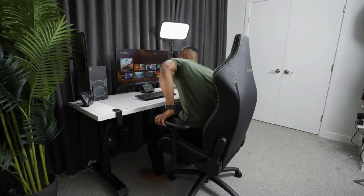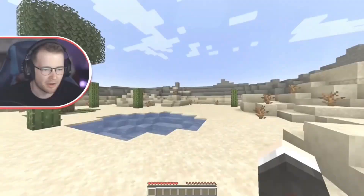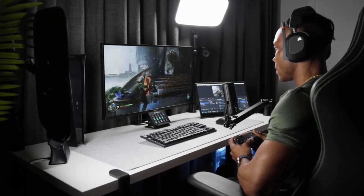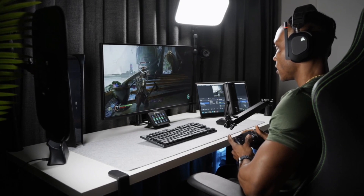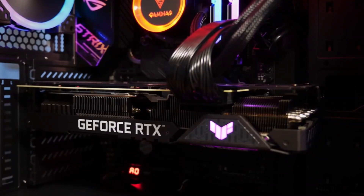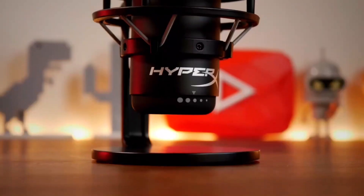A capture card allows you to capture high-quality footage and stream it to platforms like Twitch or YouTube. Some capture cards also have features such as live editing and overlays, making your streams more professional and engaging. When considering streaming equipment, it's important to also have a reliable internet connection to ensure smooth streaming.